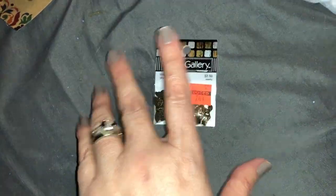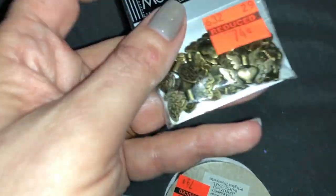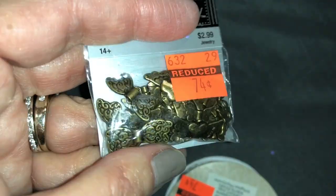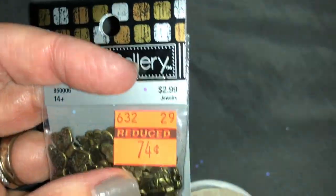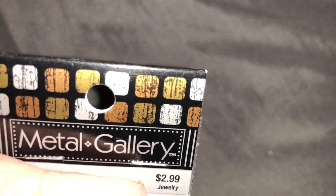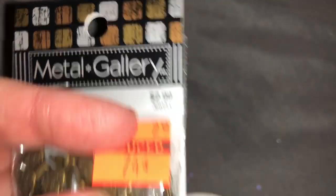Then I went down the jewelry aisle because I'm making my own earrings. I thought these would be really cute — some of them are like butterfly hearts, so cute. They were only 74 cents, originally $2.99.